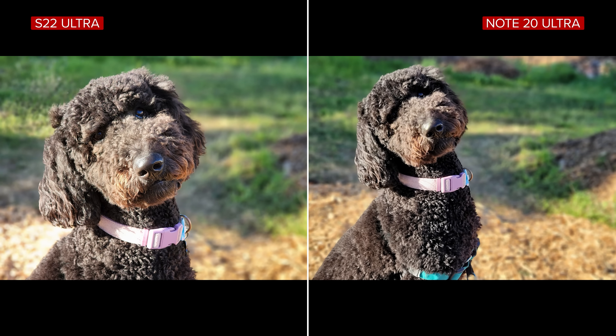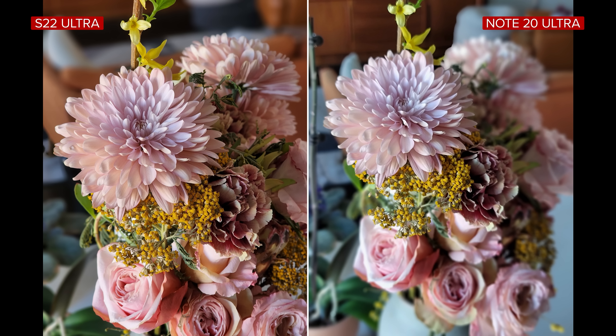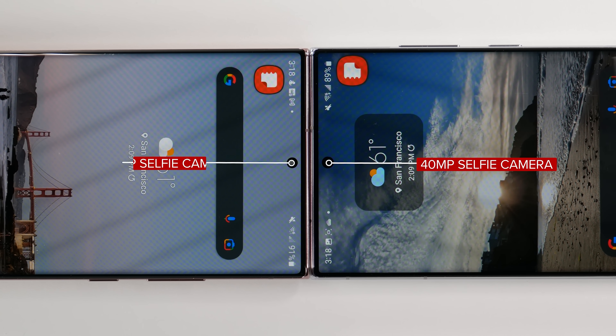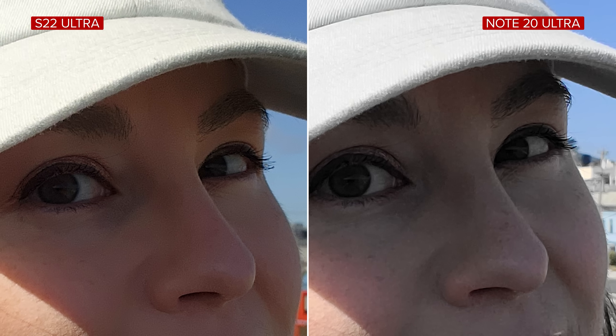The biggest differences came down to portraits and selfies. Portrait mode is better on the S22 Ultra — there's more detail and the subject separation is a lot better. It also uses a 3x camera compared to 2x on the Note, which produces a cleaner-looking image. For selfies, the S22 Ultra has a 40-megapixel front-facing camera versus the Note's 10-megapixel camera. But resolution aside, it's really the photo processing that makes the most difference. I really do prefer the look of the S22 Ultra selfies — better dynamic range and shadow detail.